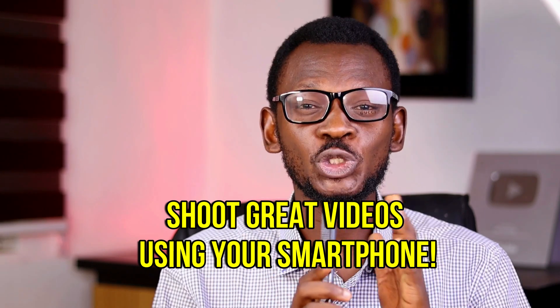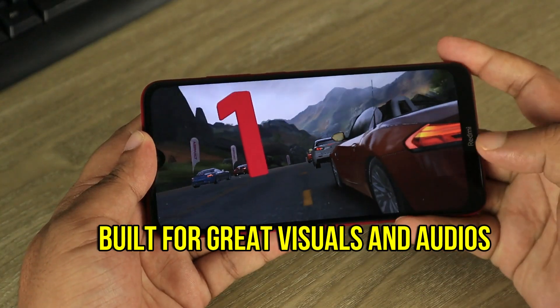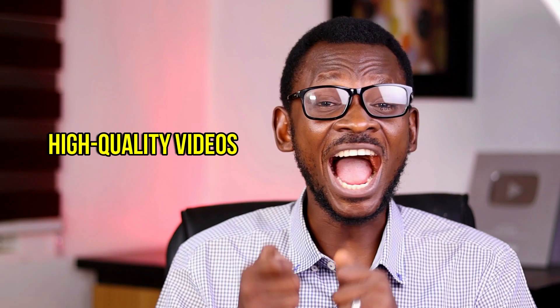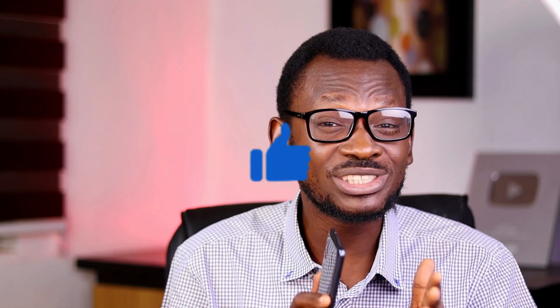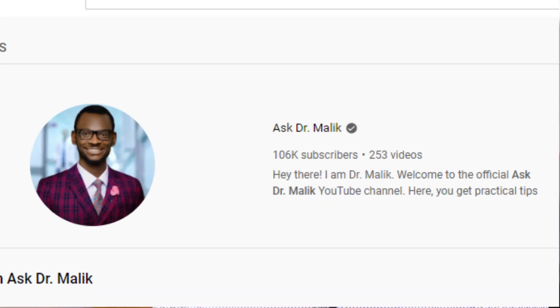How to use your smartphone to shoot great and professional videos. This is possible because smartphones are built for great visuals and great audio. You can shoot videos in high quality — in fact, you can have HD and even 4K videos with some smartphones. Several people have achieved a lot on social media and built their brands and businesses using just the smartphone. I only got a professional camera after hitting 100,000 subscribers on YouTube, meaning that before then, I only had my smartphone.